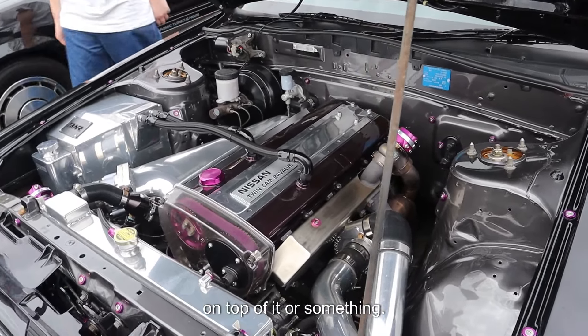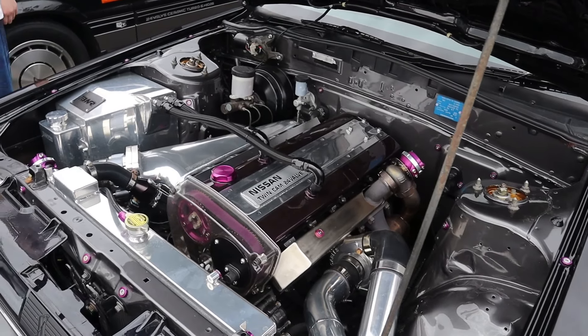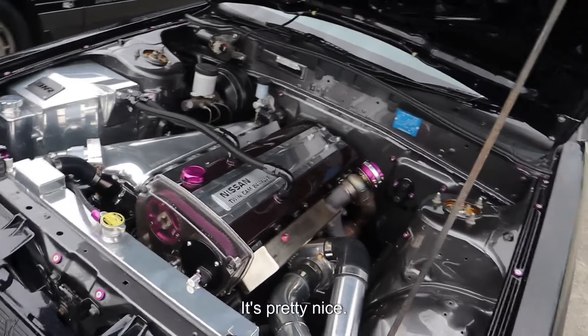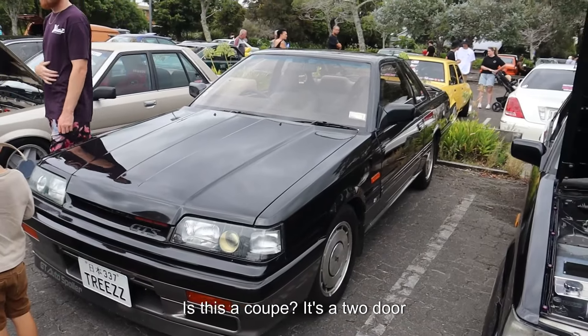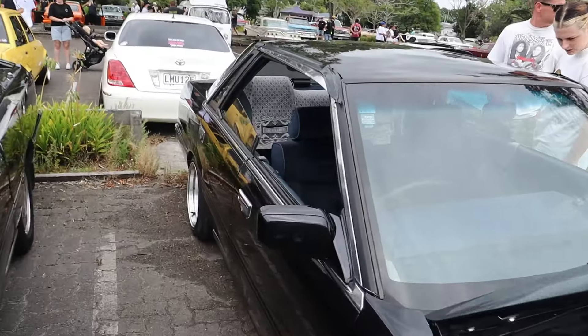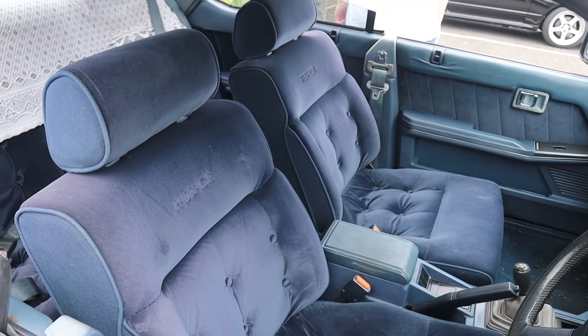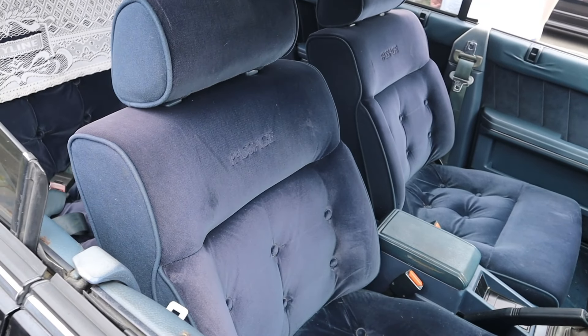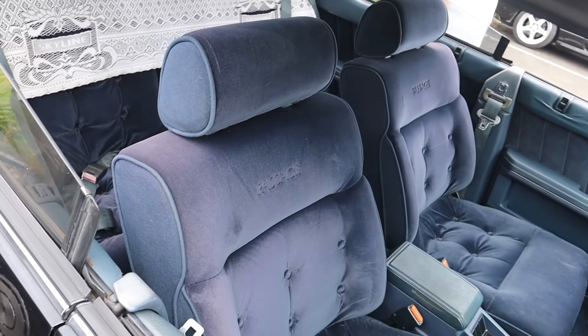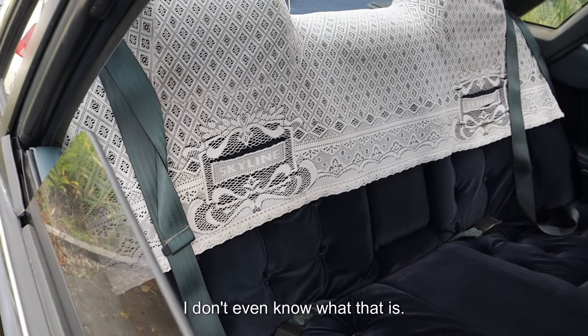Is it just like that cover on top of it or something? It's pretty nice. It's a two-door. And this one's a four-door. Those seats look so nice.